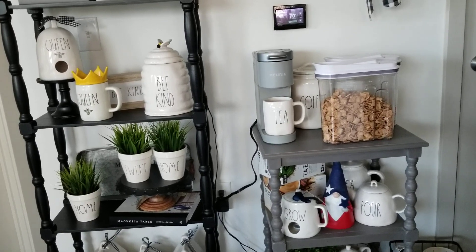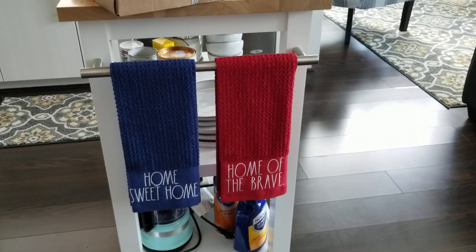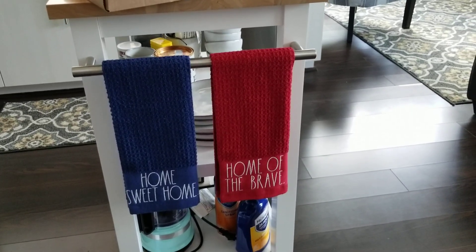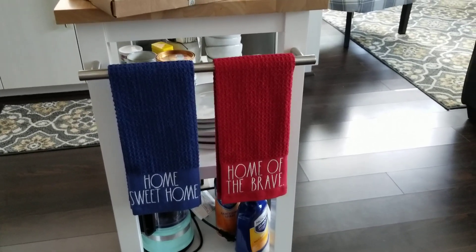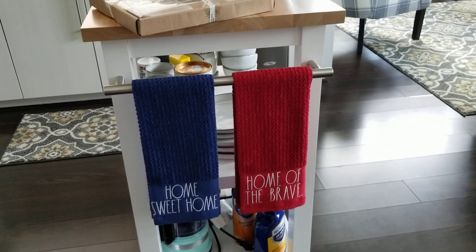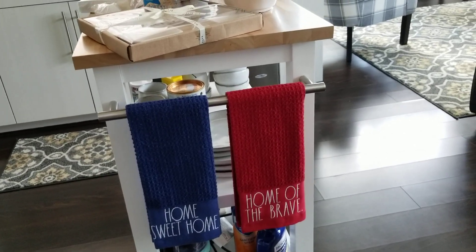Let me flip you around and show you what we've got going on behind me. This is just the other decorations — just the tea towels with the red and the blue.